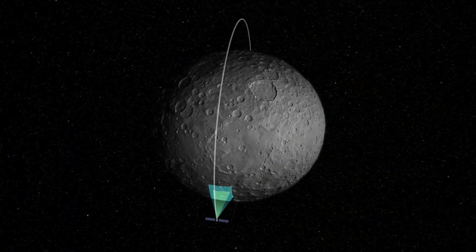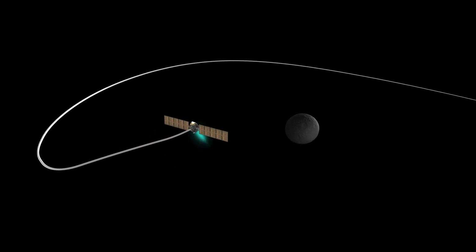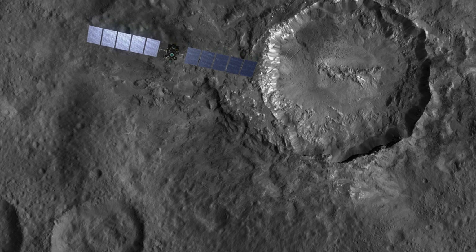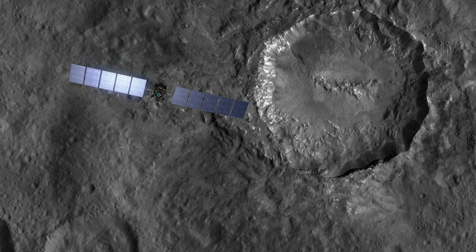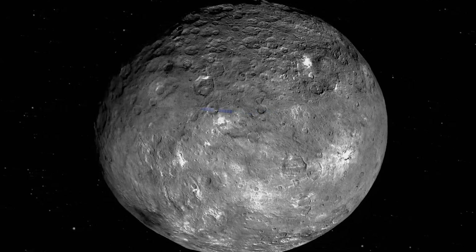The mission will end when Dawn runs out of the conventional chemical propellant it uses to orient itself in the zero gravity of space. Dawn will become this inert celestial monument in orbit around the dwarf planet that it unveiled.